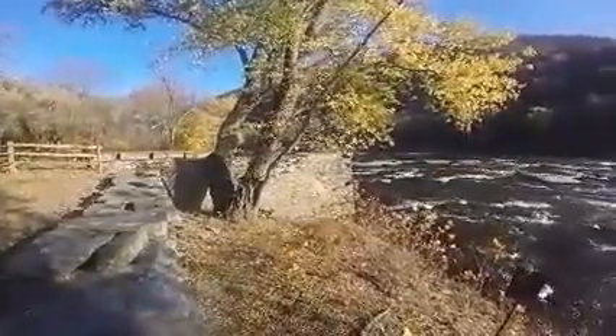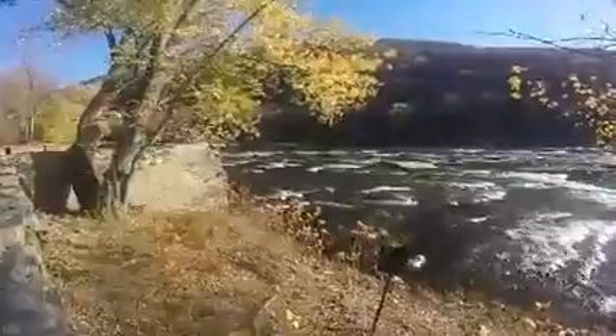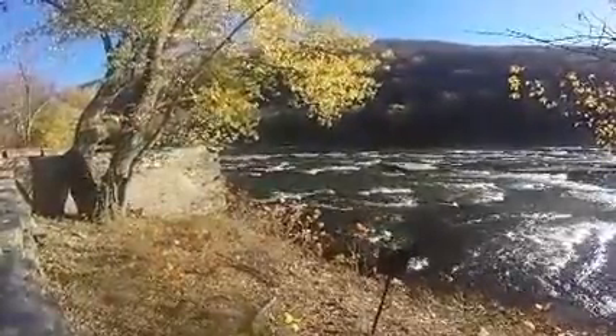Scenery, great food, great people, great hiking. Y'all have a great day.